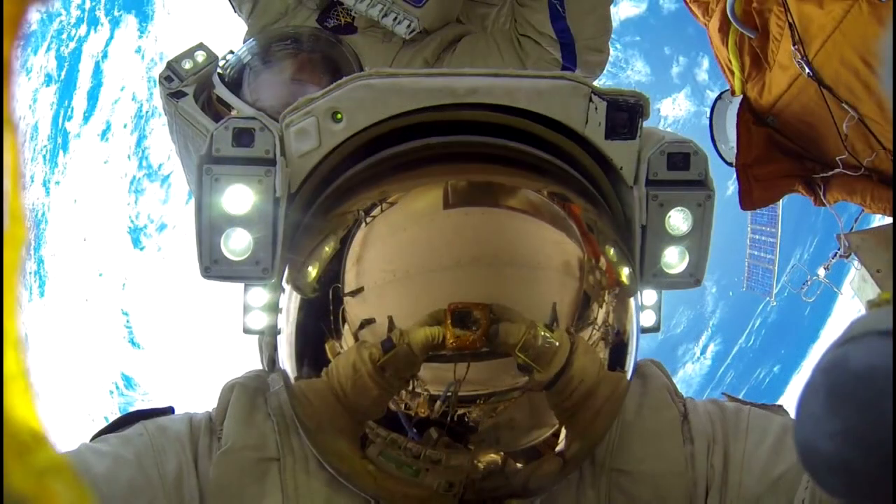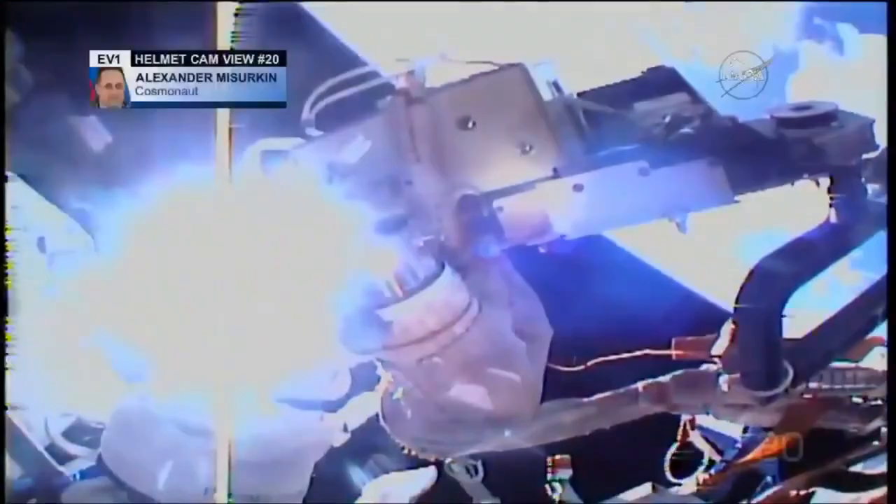After they had removed the antenna, they were able to dispose of it. Basically in space, at the ISS, in many cases they can literally throw old hardware overboard.